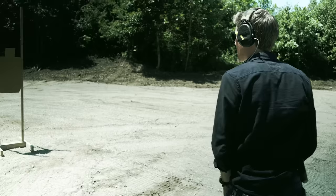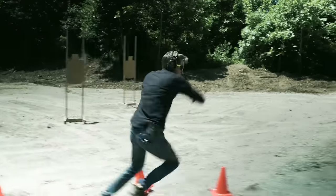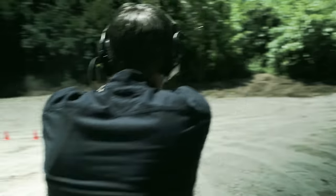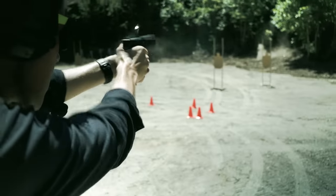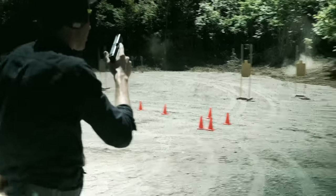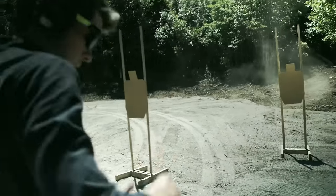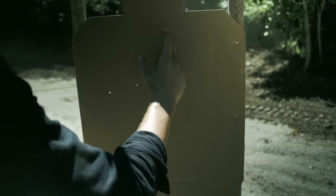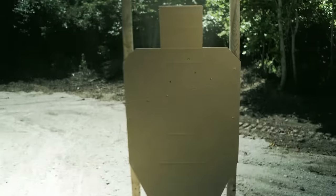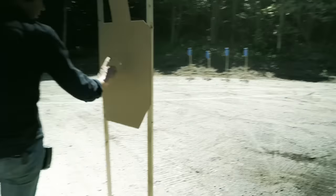All right! So there we go. Stock Glock 17, no problems, didn't fail. Total time of 14 flat, first shot at 1.05 — not great. Three shots at distance — I call that an alpha, one good charlie. Moving fairly quick: one charlie, five alphas. One charlie overall.